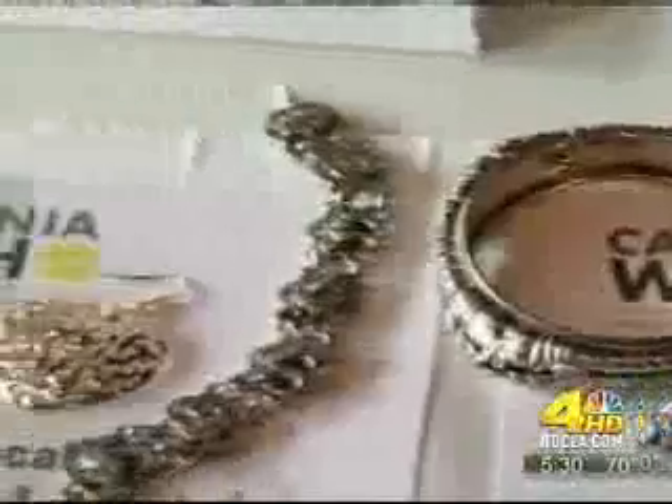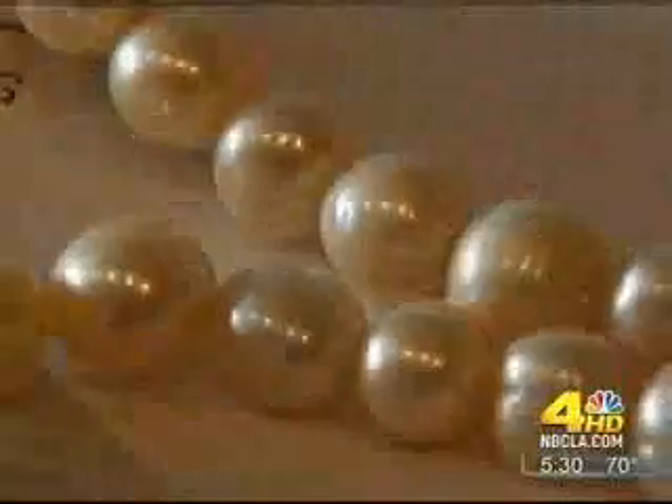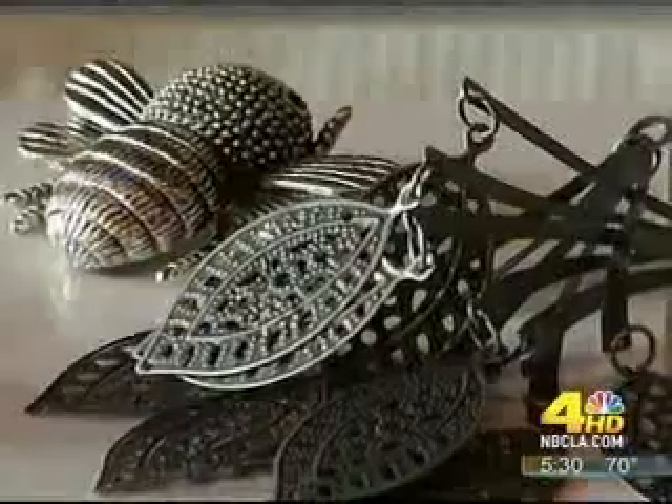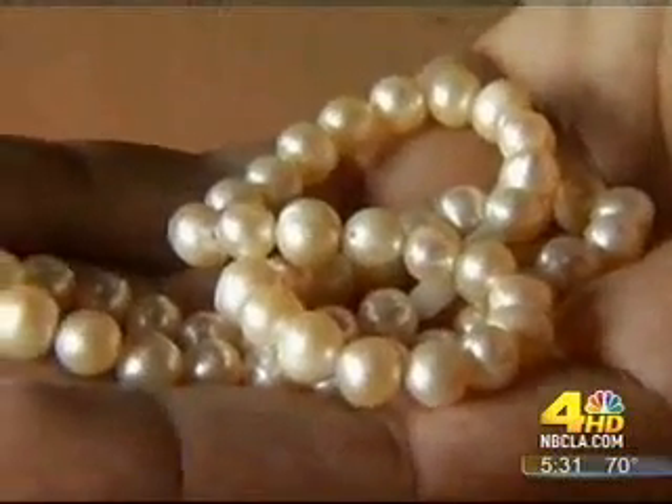Jewelry is not a leading source of lead exposure; however, if worn consistently over time or ingested accidentally by a child, lead-tainted jewelry can cause serious, even fatal problems. We want parents especially to know when their jewelry has levels that are potentially dangerous for their children — it can cause issues with their nervous system, their development, and behavioral issues.